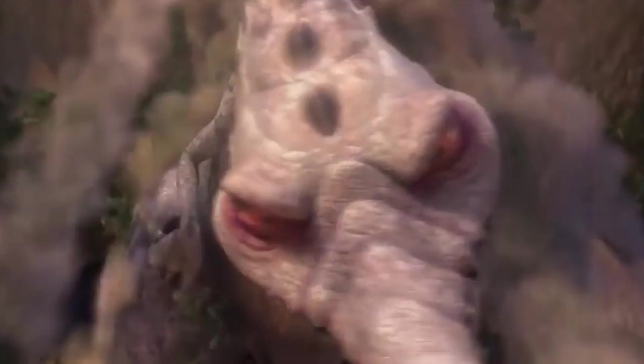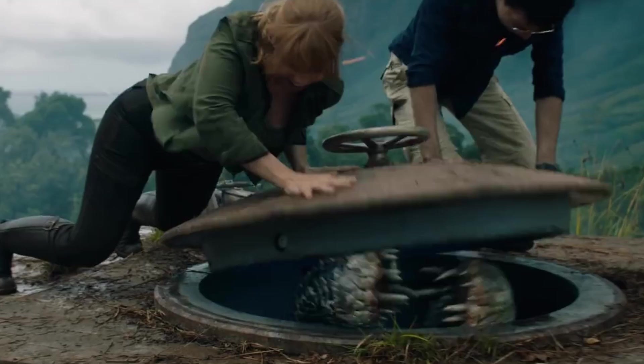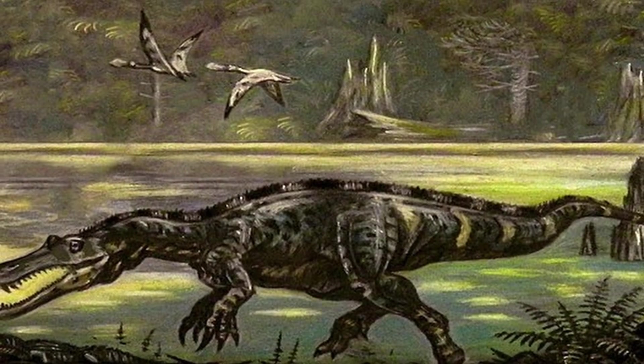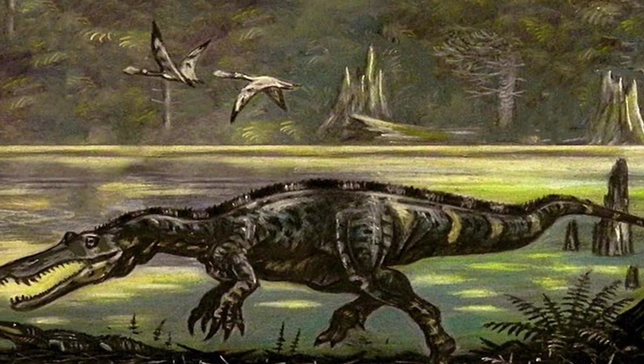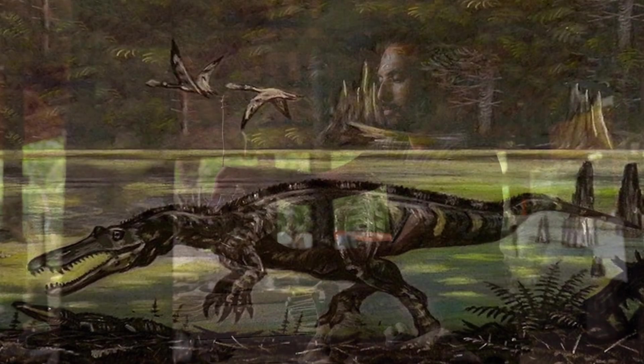The Baryonyx was a dinosaur that was under the radar for a long time, before making a grand entrance in Ice Age 3, followed by another unforgettable appearance in Jurassic World Fallen Kingdom. Although both movies distorted what it was really like, it helped make it one of the more famous dinosaurs, and rightly so.